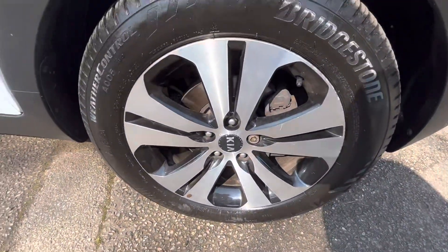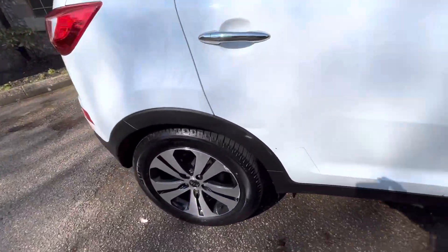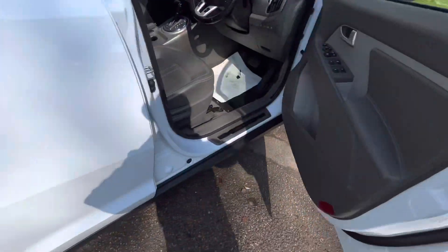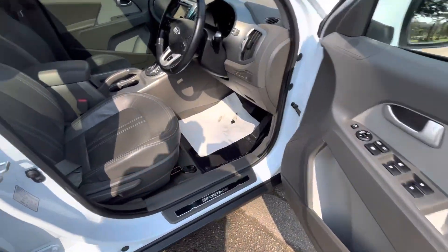It's got lovely diamond-cut alloy wheels that are in actually pretty good condition — there's only a couple of little marks for the age and the mileage, which is exceptionally good. It's a Kia Sportage KX4, which means it has all the bells and whistles, finishing in this beautiful dark beige-grey leather interior with a double sunroof.